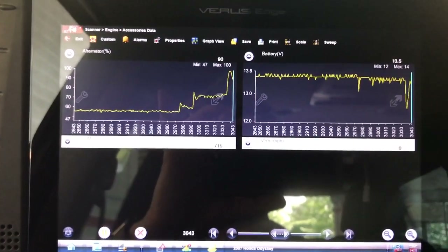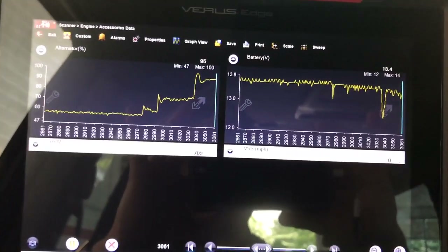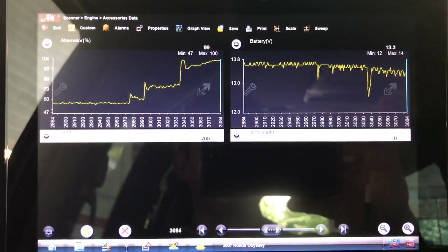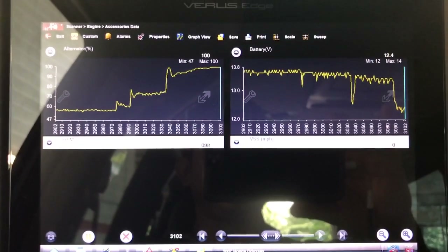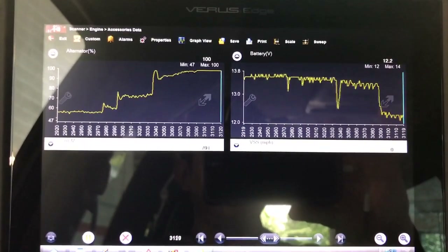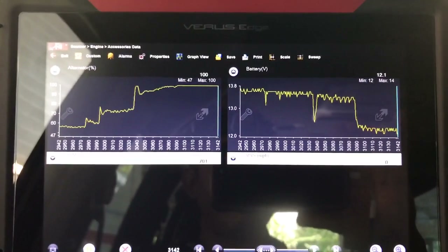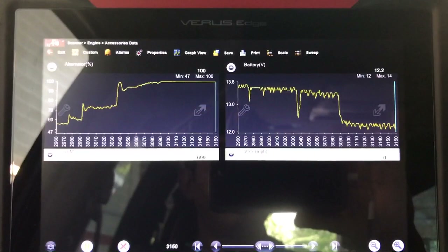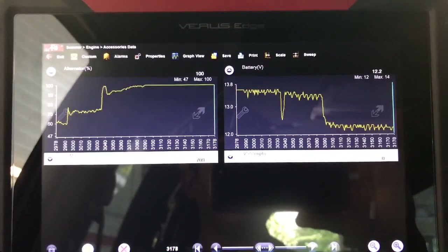Now the fans are on. You can see the voltage is still maintaining, but look at the alternator percentage — it's going up to about 99%. I'm going to set up the high beams now, and you can see the system is definitely not able to keep up with the demand — dropping to 12.2, 12.1. That is definitely an issue.